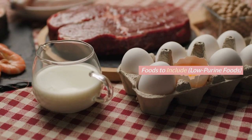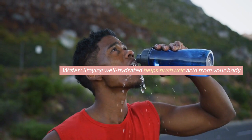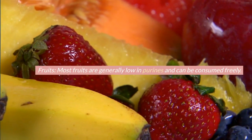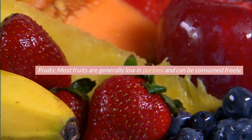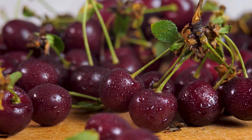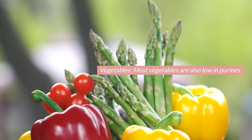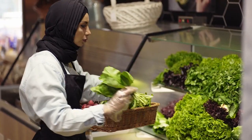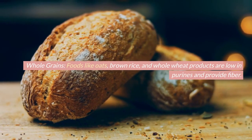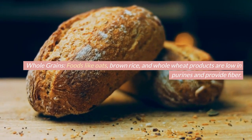Foods to include — low-purine foods. Water: staying well hydrated helps flush uric acid from your body. Fruits: most fruits are generally low in purines and can be consumed freely. Cherries, in particular, may have anti-inflammatory properties that can help with gout. Vegetables: most vegetables are also low in purines; green leafy vegetables like spinach and kale are good choices. Whole grains: foods like oats, brown rice, and whole wheat products are low in purines and provide fiber.